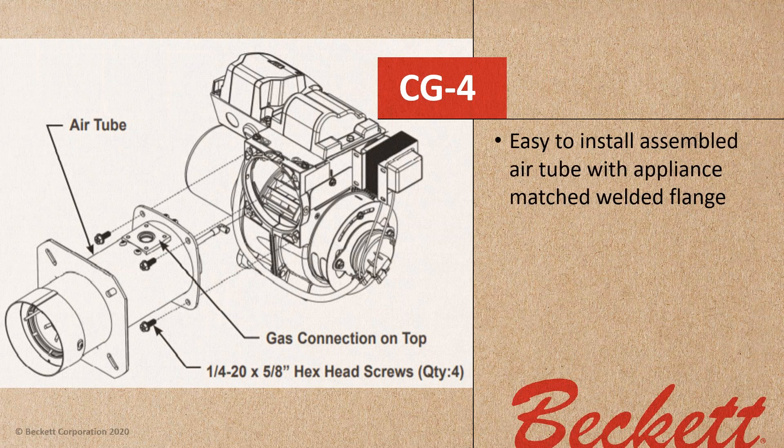Looking at how the CG4 goes together, you'll see it's very easy to install. We have a pre-assembled air tube matched to the appliance with a welded flange so you know the insertion depth and have the proper head assembly. One tip: when you go to put it in, there are a couple of screws holding the gas gun assembly to the air tube — take those out before installing, then reinstall them in the two holes once you're finished. Don't throw them away.